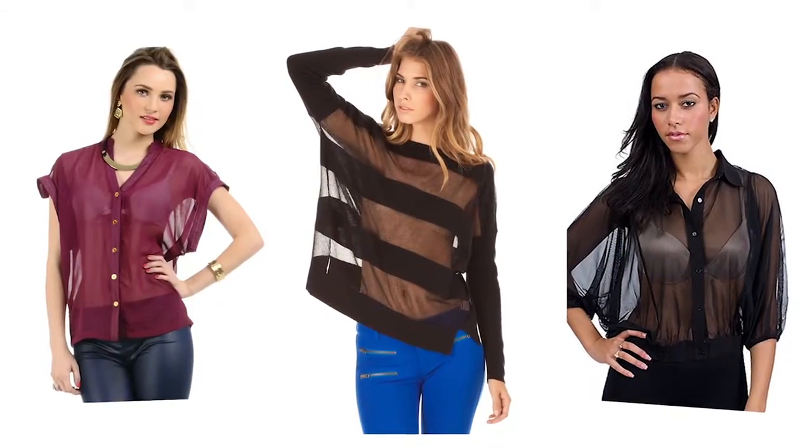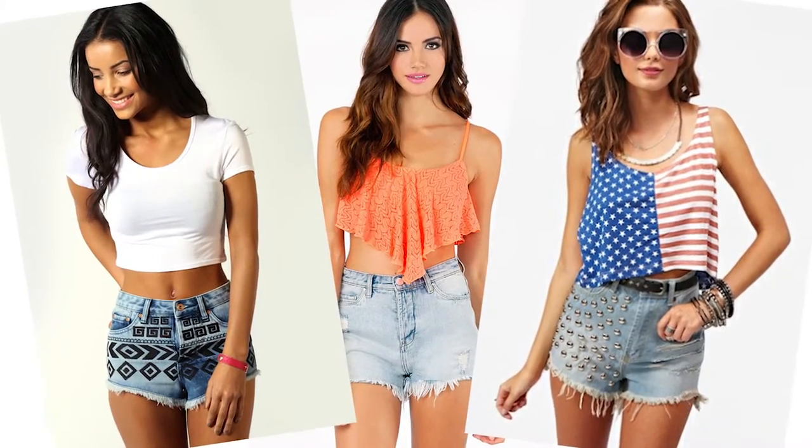When you're shopping for your summer wardrobe, do you sometimes feel like you've walked into the swimsuit section? Itsy bitsy teeny weeny denim shorts — I call them denim underwear — sheer layers, crop tops everywhere.